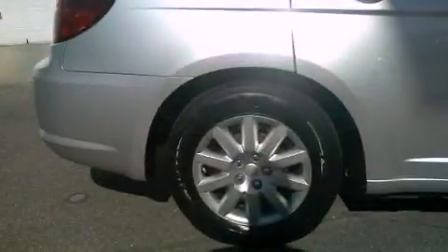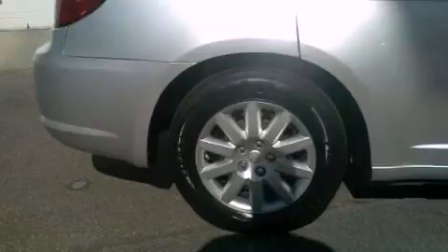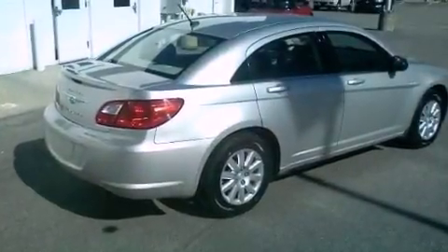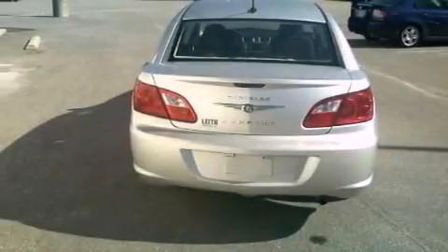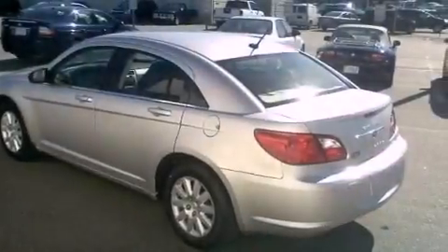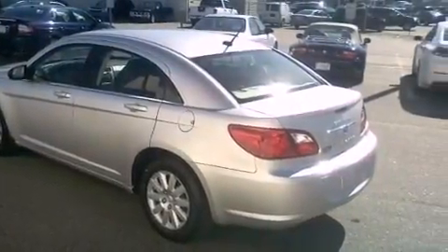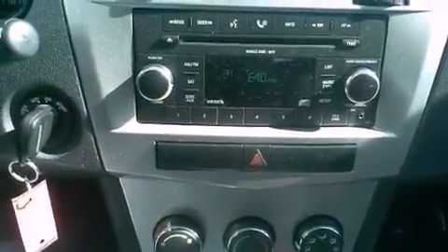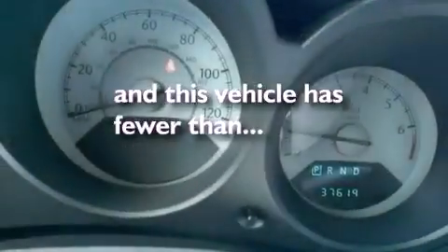All of the following features are included: 100% commercial free Sirius satellite radio, a low tire pressure indicator, cruise control, a Sentry key theft deterrent system, a passenger side vanity mirror, front and rear floor mats, an anti-lock braking system, rear curtain airbags, solar control glass, and this vehicle has less than 38,000 miles.